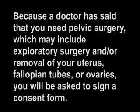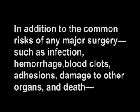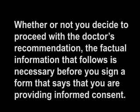The Consent Form. Because a doctor has said that you need pelvic surgery, which may include exploratory surgery and/or removal of your uterus, fallopian tubes, or ovaries, you will be asked to sign a consent form.